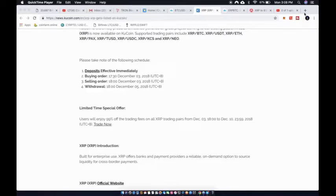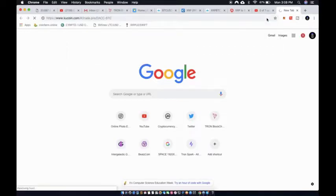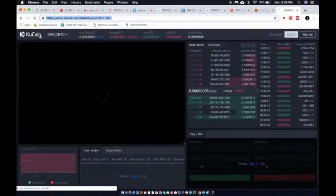KuCoin is a really nice, clean website. Let's go check it out real quick. This might have been a coin I was interested in a while ago. Here is the KuCoin exchange — it's really clean, looks nice. The more exchanges we see these coins on, the better: more liquidity, more people trading, and just more eyes on it.